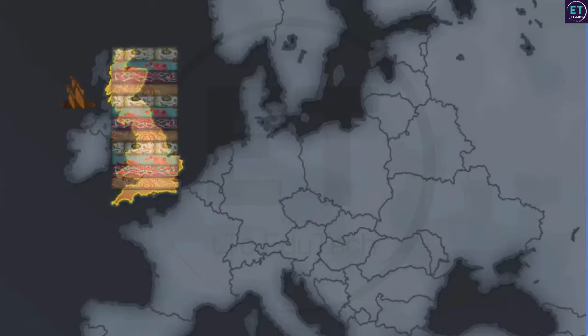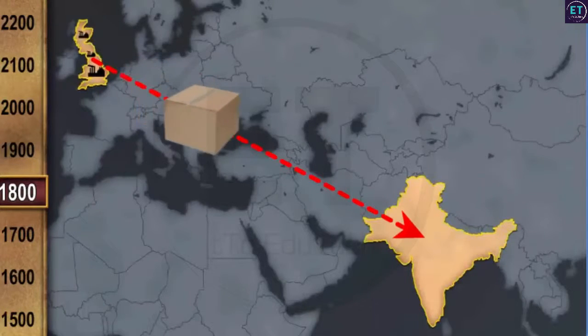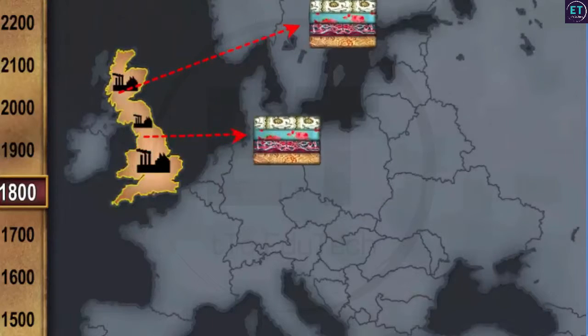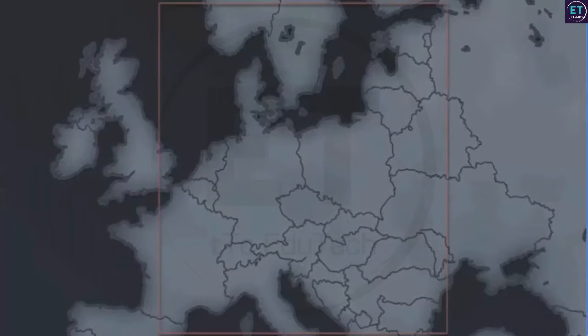During the industrial revolution in the 19th century, Britain also began to manufacture and export cotton textiles worldwide, including India. This made cotton clothes very popular all over Europe. After cotton, the next wave of change came about a century later. Clothes made of artificial fiber arrived in the market. Compared to cotton clothes, these were cheaper and easier to maintain.